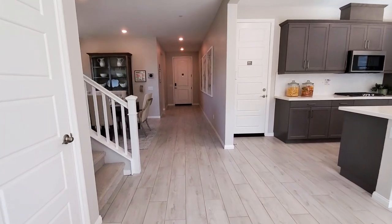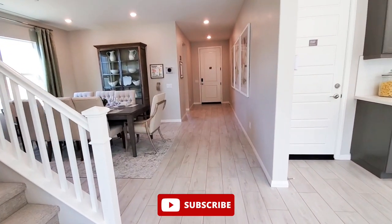If you want to see more videos like this, please subscribe and click the bell to be notified so you don't miss a thing.